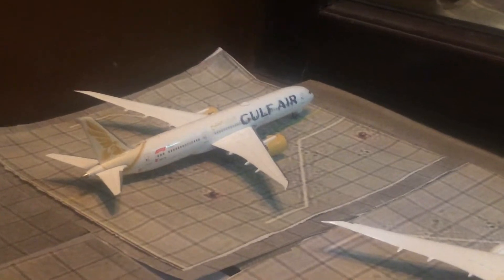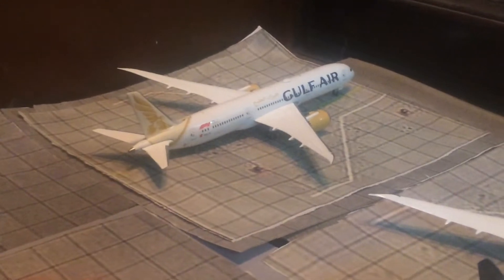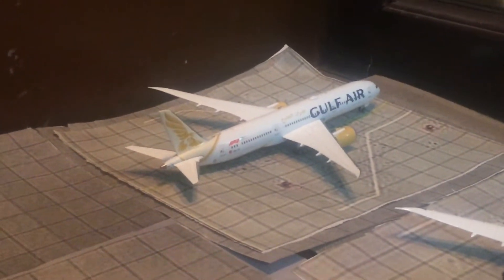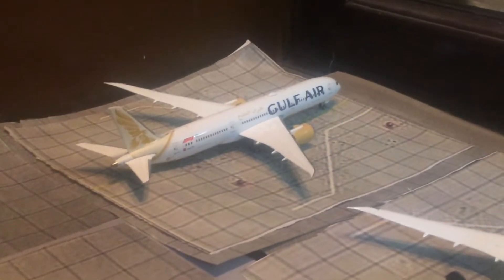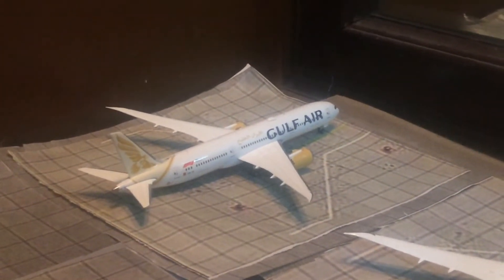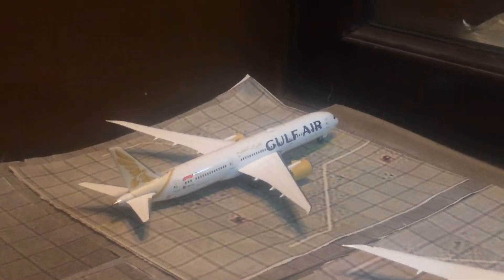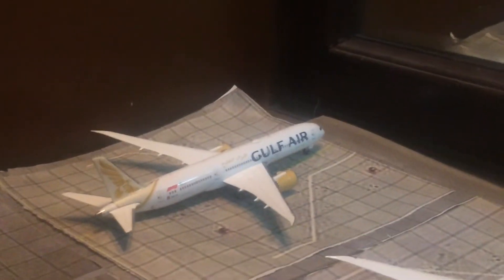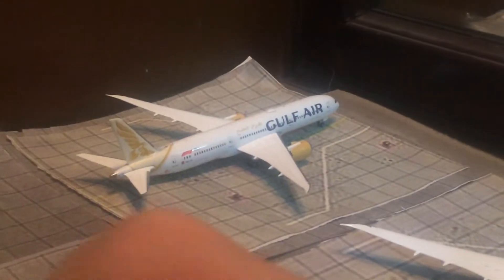Starting off with this Gulf Air 779, which is right now preparing to head back to Bahrain for its long haul. It came from Bahrain around two hours earlier. Gulf Air is starting to bring their flights to Manila, which is really surprising in my opinion. I would have expected Paris or a more leisure destination before this, but Manila is quite a surprise — not often a certain destination.